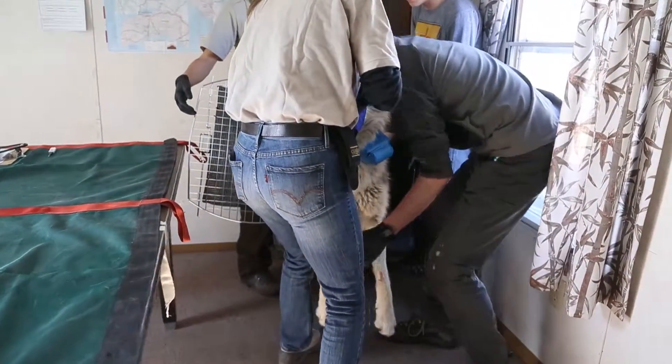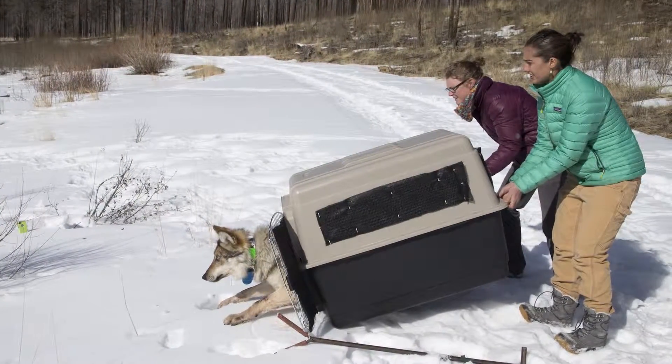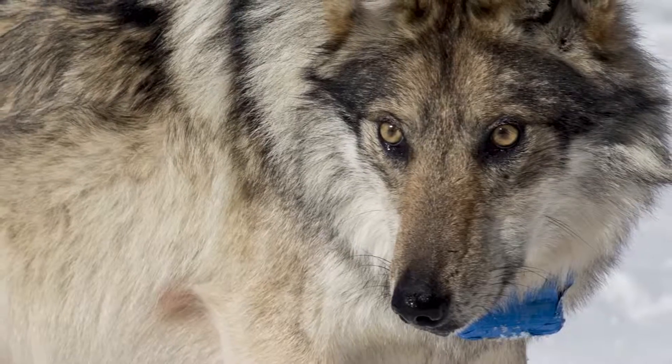And then from here, there'll be one or two people that will drive it back out roughly to that location where we captured it and then release it at that time. And if there's other wolves there, they get back pretty quick.